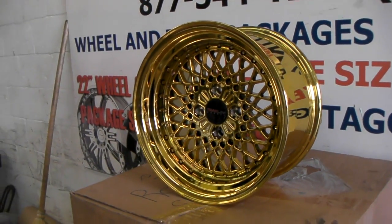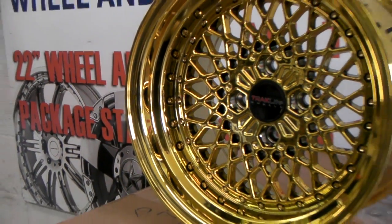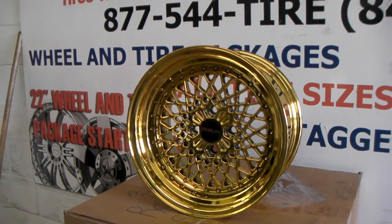Give you a good look at that. This is a 15x8.5, going on a Honda Civic. It's your boy KB from Dozen Tires TV signing off.